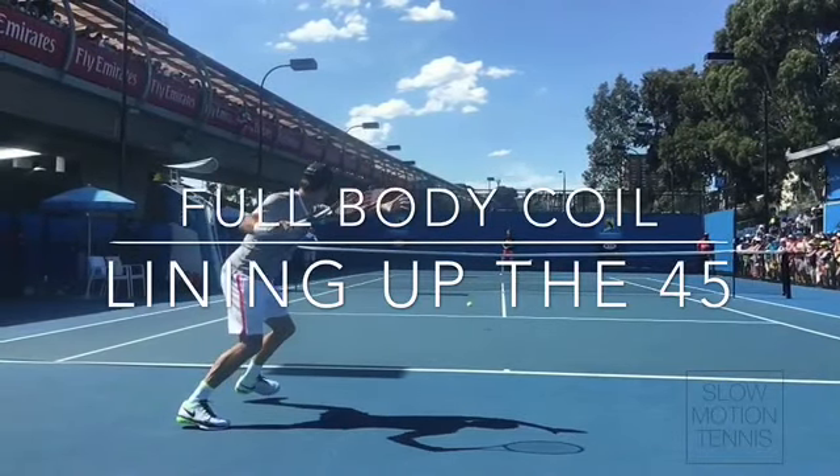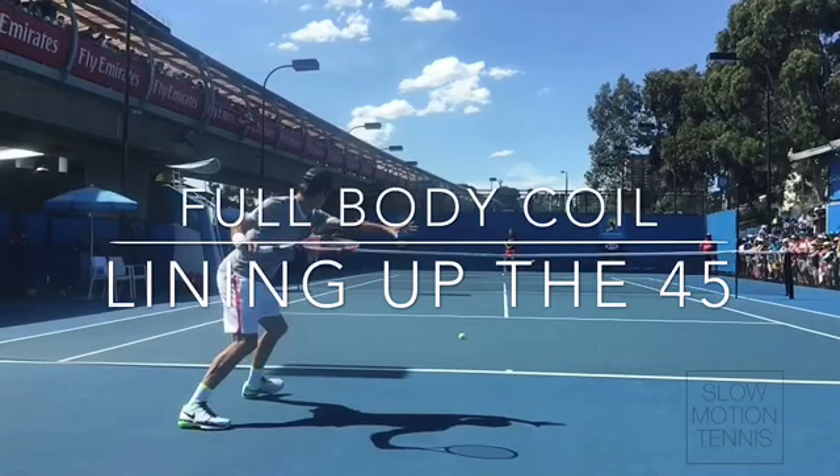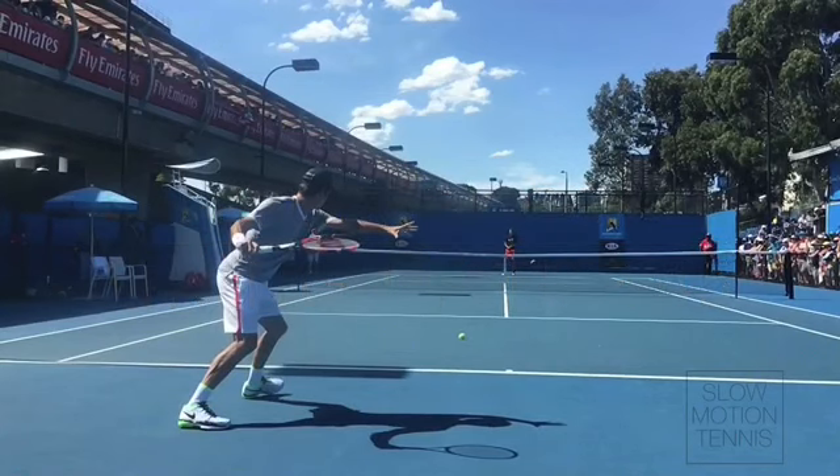Take a look at this full-body coil. Look at that left and right arm, like he's guarding someone in basketball. Look at that full-body coil, lined up at the 45. See that? He's lined up for the hit, way before the hit, and he's small at the 45.